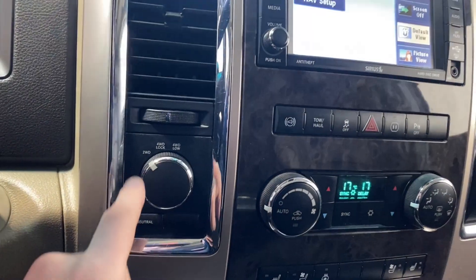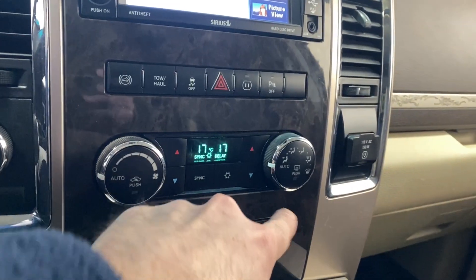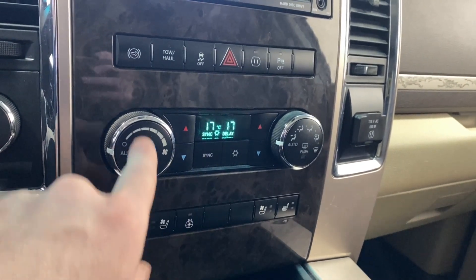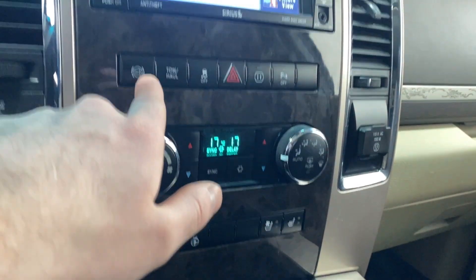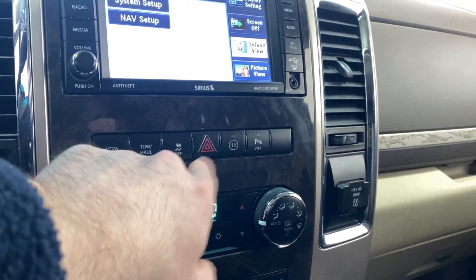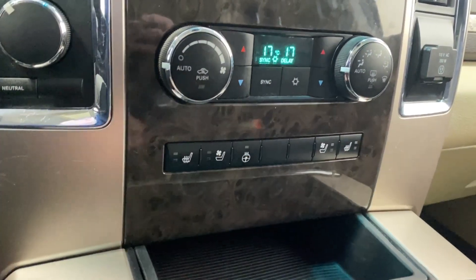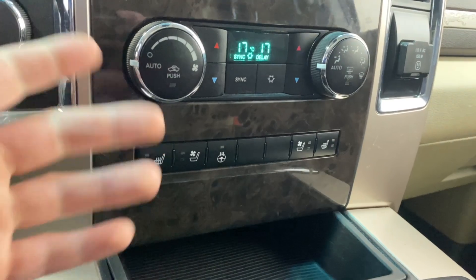On the menu screen you have nav, air vent, two-wheel drive, four-wheel drive, and four-wheel drive low. Dual zone climate control functions that you can sync together, all your fan controls, front and rear defrost, exhaust brake, tow and haul, traction control, hazard lights, park sense audio for the rear, and heated and ventilated seats for driver and passenger — which in this 2012 is pretty sick.